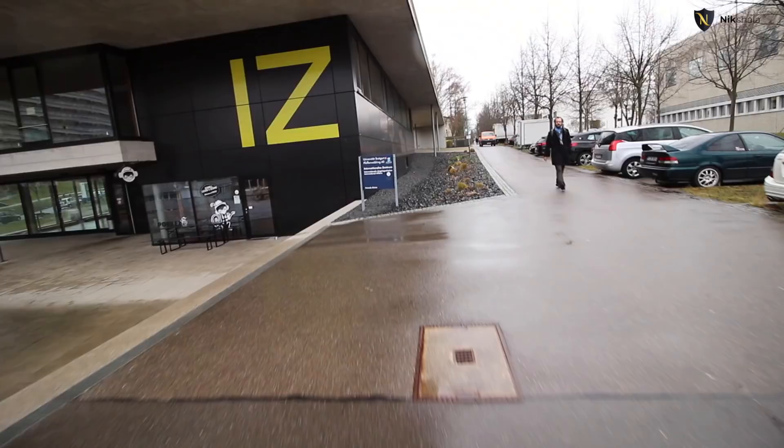We are now in the IZ building — IZ stands for Internationales Zentrum, and it supports mainly international students. It houses offices for intercultural training, financial assistance, and other services. After admission, you'll receive details about registering for the buddy program, where a student helps you through the initial days — picking you up from the airport, helping arrange accommodation, and getting your city registration done, which is required to unblock your blocked account.